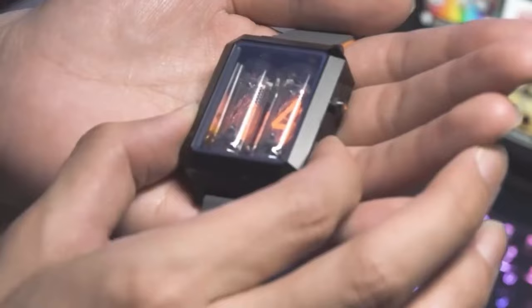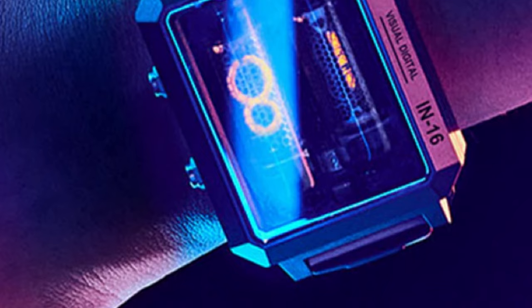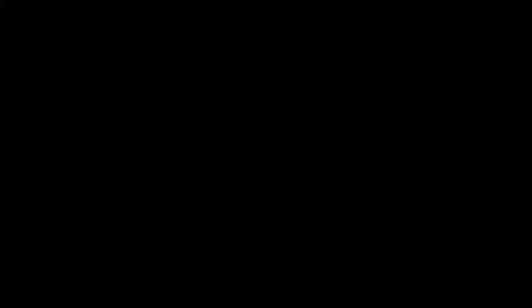Number 4. Vintage Smartwatch IN16 Nixie Tube Watch — Counts Time and Seconds, Wireless Charging, IPX4 Waterproof, Shatterproof Wristwatch. The Era is a dual Nixie Tube wristwatch that combines vintage Nixie Tube technology with modern innovation. It features the IN16 Nixie Tube from the former USSR and a robust machined aluminum case with a sapphire crystal mirror. Era goes beyond being a decorative piece — you can wear it on your wrist.